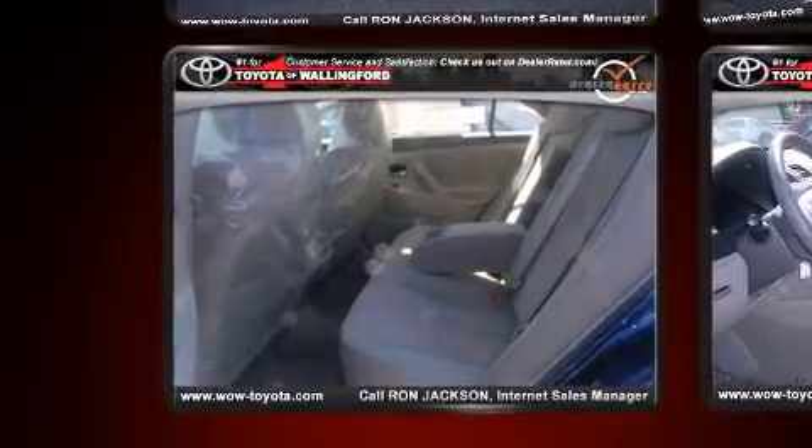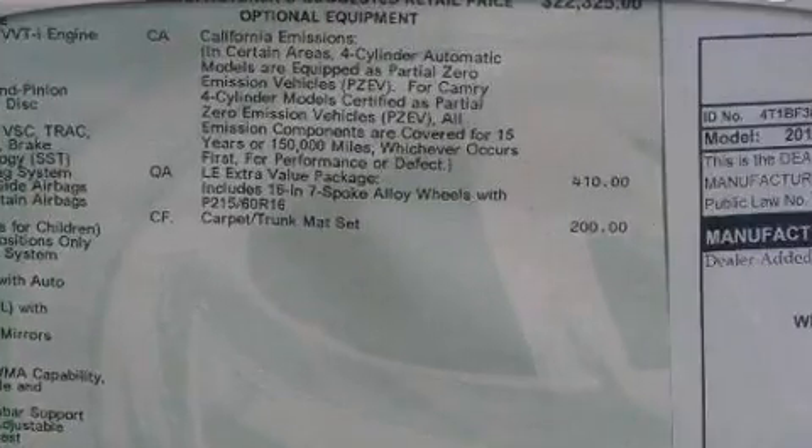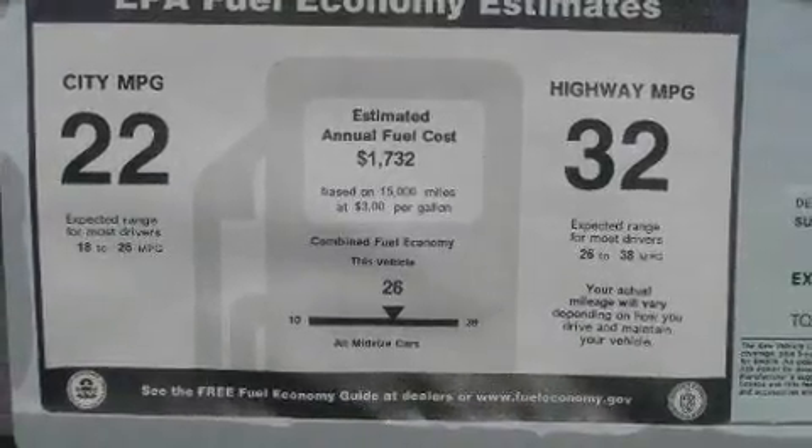All of the premium features expected of a Toyota are offered, including a tachometer, variably intermittent wipers, an outside temperature display, and much more.